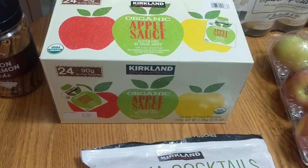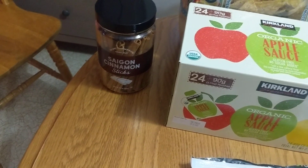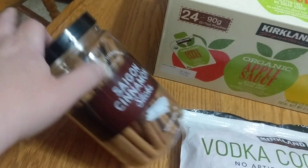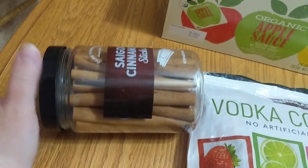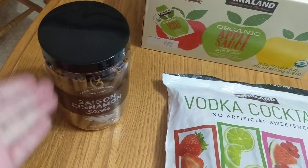Next up, of course, I got some organic applesauce pouches, because pretty much every mother on the planet knows these are essential to life. I grabbed some cinnamon sticks — these were a really good deal, only like $4.99 for this big tub of cinnamon sticks. I have a recipe that requires a number of them, to the point where it's more cost-effective for me to buy the big tub at Costco than to buy two McCormick ones from Target or the grocery store.